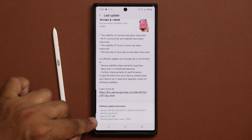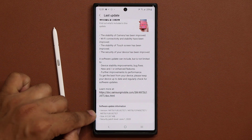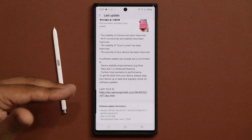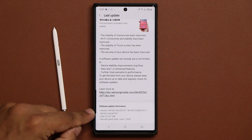We have the June security patch, which is always a good thing. The size of this update is approximately 620MB, which varies slightly based on region and carrier, and the version ends in E7.